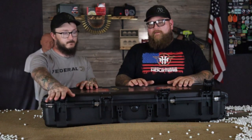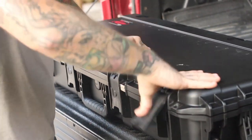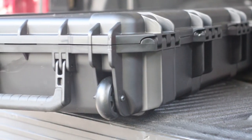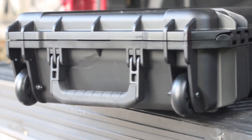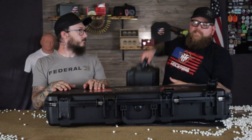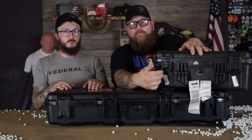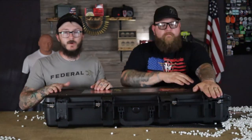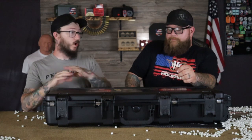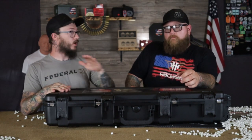SKB cases are where it's at. If you want a customized gun case, this is the place to go. It's portable — it's got wheels on it, really hard plastic wheels that are going to withstand everything. One of the main reasons to want these cases: we've flown with this thing. Not only are they TSA approved, they're military approved for a lifetime of use, made right here in the United States, with a lifetime warranty.